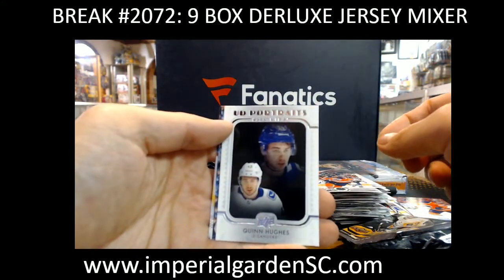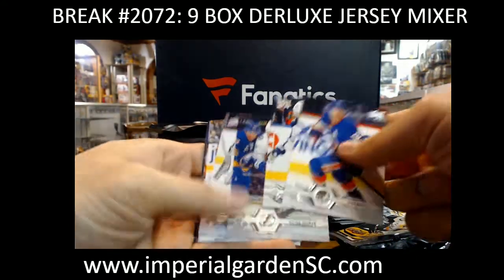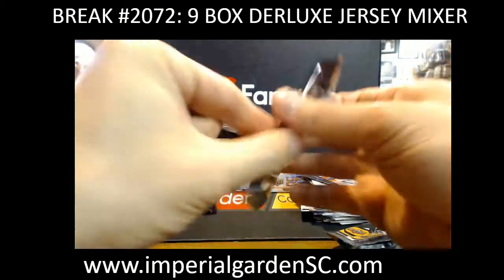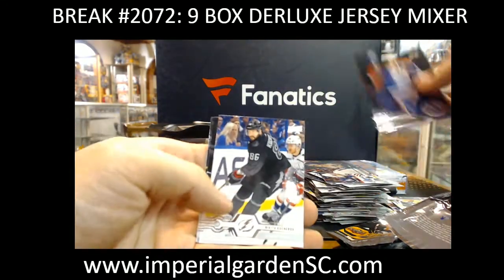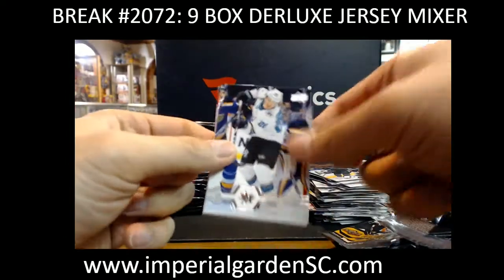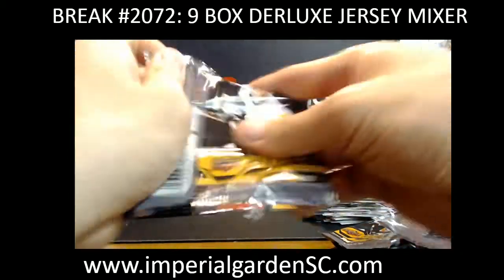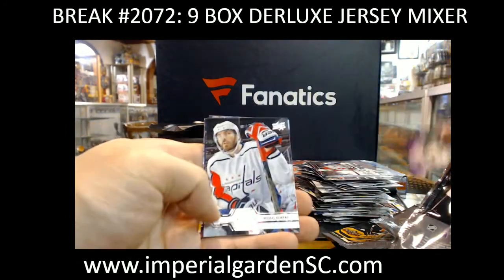Portraits, Clint Hughes. It'll be next Wednesday for Artifacts. Trent Frederick going out to Boston. Connor McDavid 30th Anniversary. I'll work on the New Jersey Checklist here. Generation Next, Nico Hesher. Hopefully we'll have the New Jersey Checklist posted for next Saturday to kick us off. Jamie Benn for the Stars — no Jersey Mixers middle of this week here.